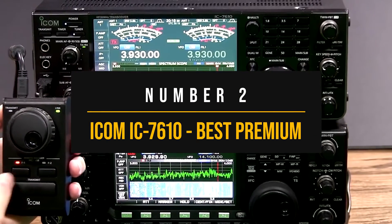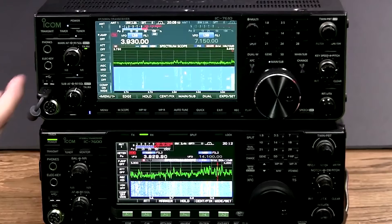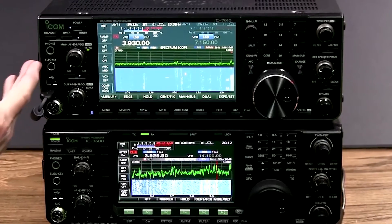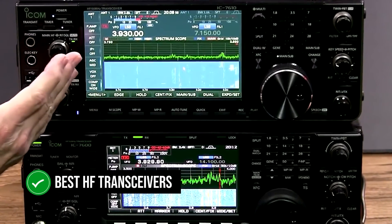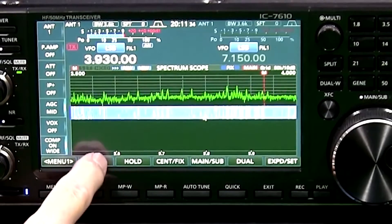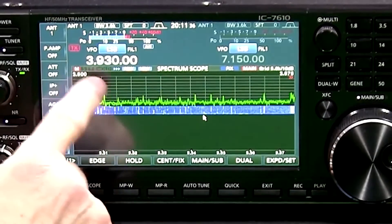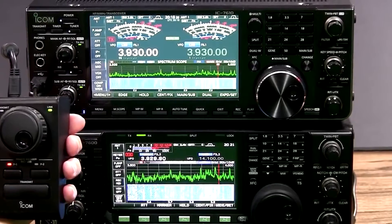ICOM IC7610 — Best Premium High-Frequency Radio. The ICOM IC7610 is amongst the very best high-frequency transceivers available on the market. It performs admirably in comparison with its peers and excels not just in technical aspects, but also in its interface and experience.